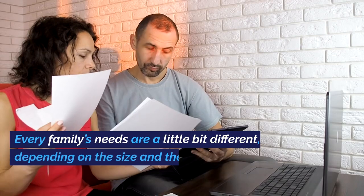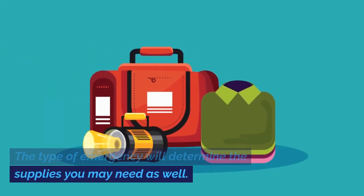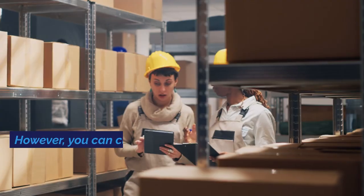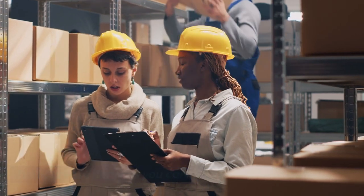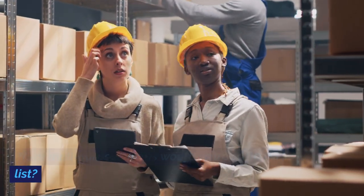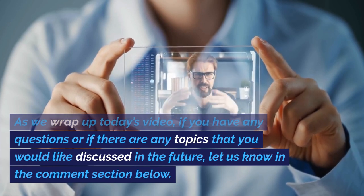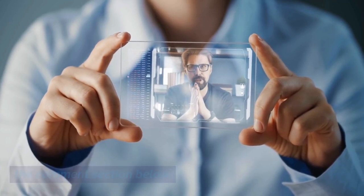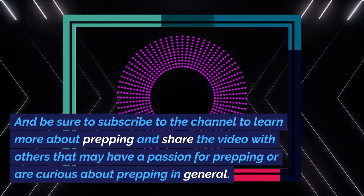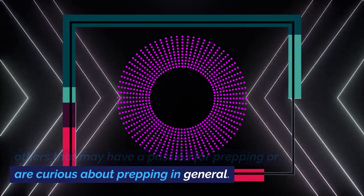Conclusion. Every family's needs are a little bit different, depending on the size and the age range of your family members. The type of emergency will determine the supplies you may need as well. However, you can cut down on the number of items you need by gathering as many multipurpose items as you can. What multipurpose items would you add to our list? If you have any questions or if there are any topics that you would like discussed in the future, let us know in the comment section below. Be sure to subscribe to the channel to learn more about prepping and share the video with others that may have a passion for prepping or are curious about prepping in general.